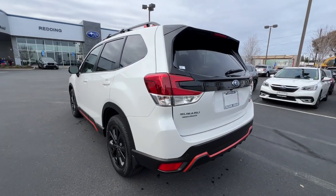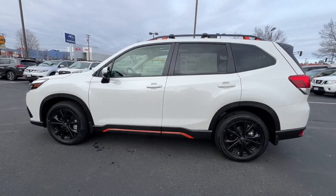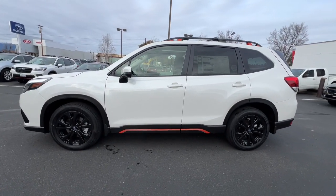Apple CarPlay and/or Android Auto. Panoramic roof. Keyless entry. Heated mirrors. Fog lamps. Satellite radio.